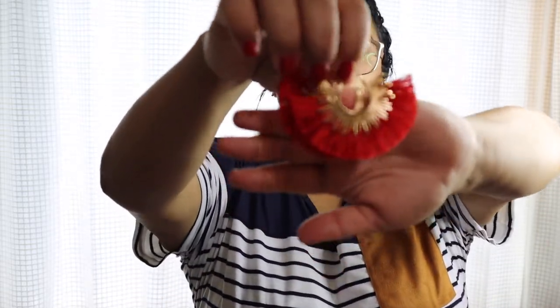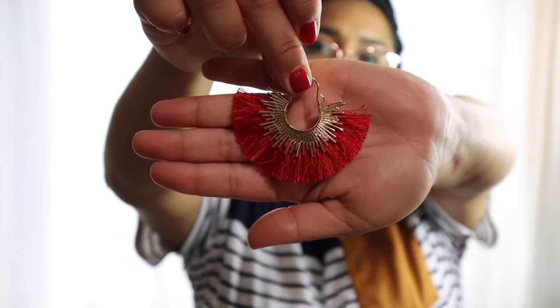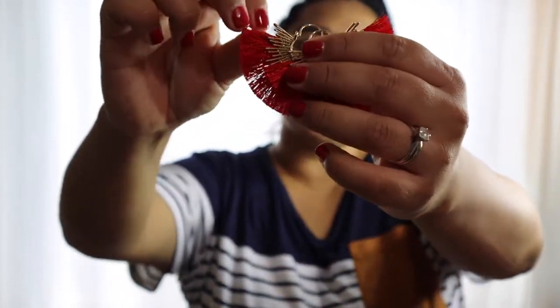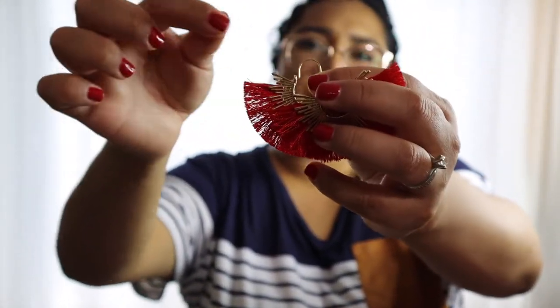These ones are red tasseled earrings. They come in a pair and you do have to put them in differently — it has a hoop so you have to push it in and work it in, which is a little trickier. But great — also $3.50.